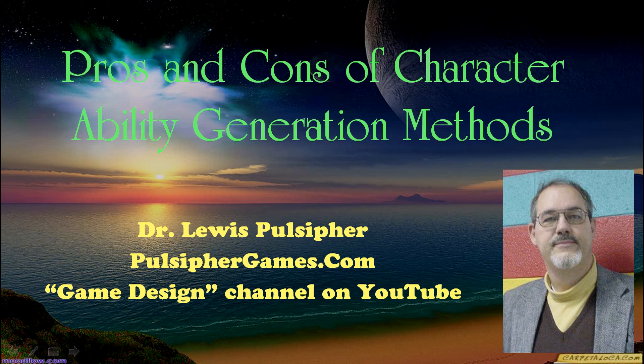Hi, Lou here to talk about the pros and cons of the two major methods of generating characters in role-playing games.